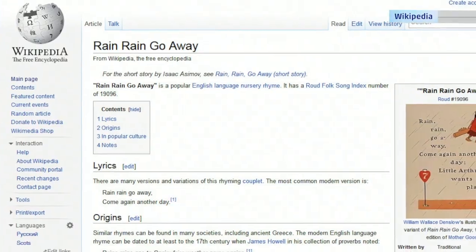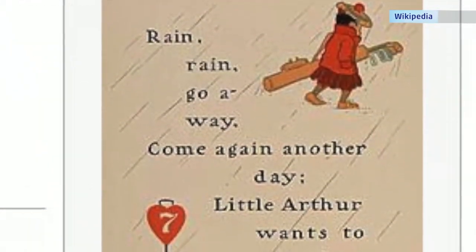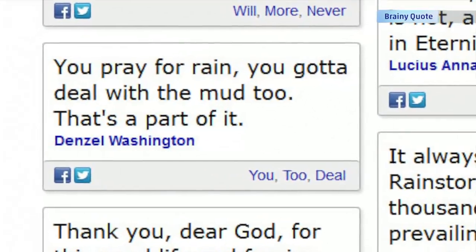It's so common that we don't really give it much thought — unless, of course, you're complaining about its effect on parades or Monday morning commutes. Rain, rain, go away, come again another day. From nursery rhymes to modern times, we often wax eloquent about water falling from the sky.